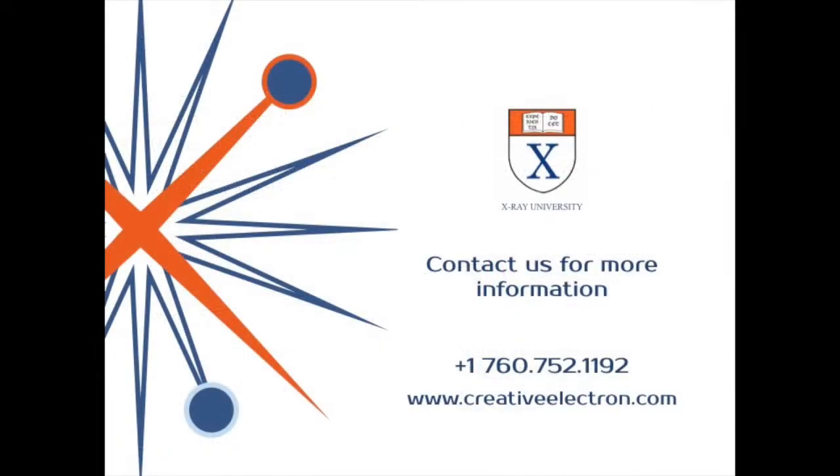Thanks, Glenn. If you'd like more information about this topic or anything else related to x-rays, please contact us at 760-752-1192, or check us out online at creativeelectron.com. Thanks.